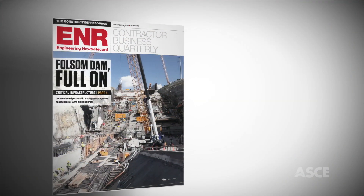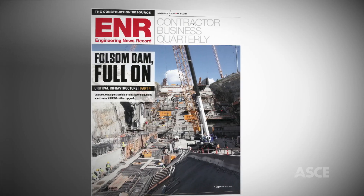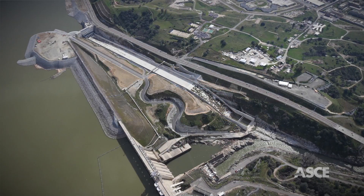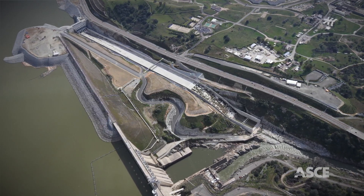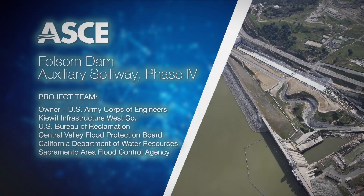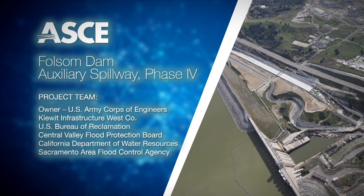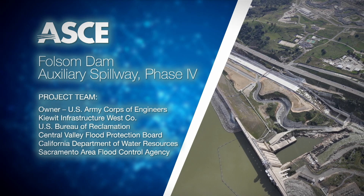The project was finished under budget, four months ahead of schedule, and with many of the best safety and quality results in the Corps' history. And 500,000 Sacramento Valley residents have the flood protection they need. The American Society of Civil Engineers is proud to recognize Folsom Dam Auxiliary Spillway Phase 4 as an OCEA finalist.